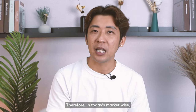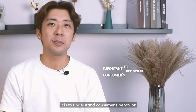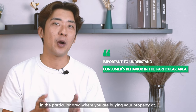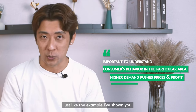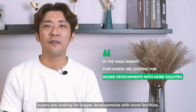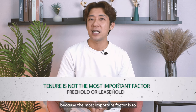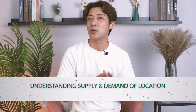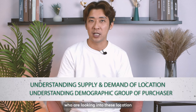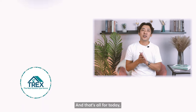Therefore, in today's market the most important thing to understand is consumer behavior in the particular area where you are buying your property. When there is more demand, it pushes up prices. In the mass market, buyers are looking for bigger developments with more facilities. In summary, whether leasehold or freehold is not the most important factor — what matters most is understanding the supply and demand of that particular location, as well as the demographic groups of purchasers in that area, which will assist you in making more profit in your real estate journey.